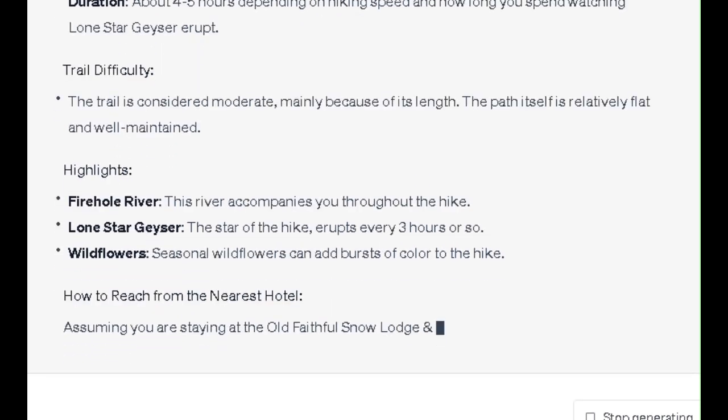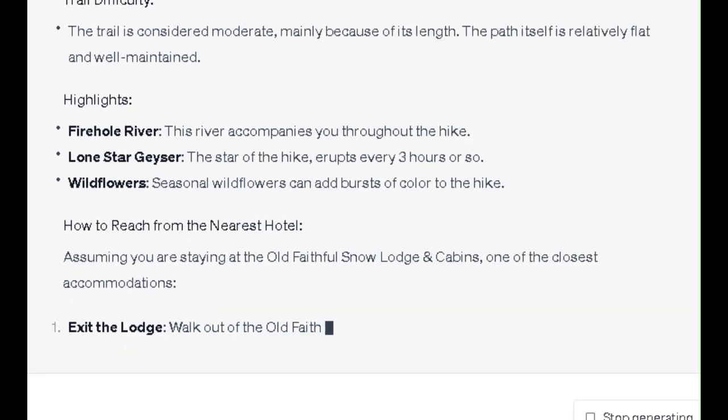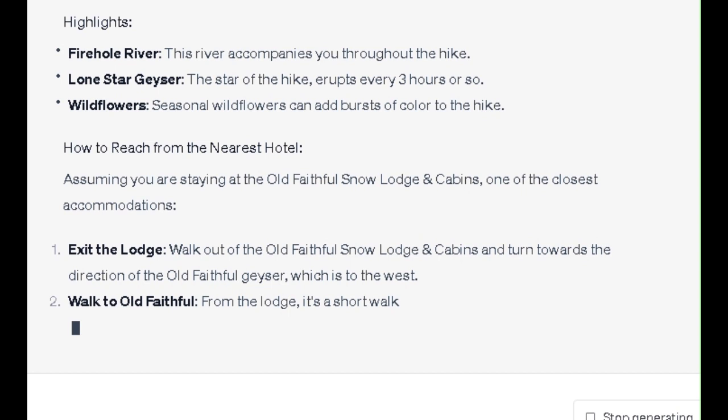How to Reach from the Nearest Hotel: Assuming you are staying at the Old Faithful Snow Lodge and Cabins, one of the closest accommodations. 1. Exit the lodge — walk out of the Old Faithful Snow Lodge and Cabins and turn towards the direction of the Old Faithful Geyser, which is to the west.